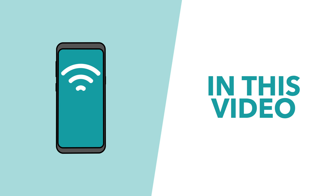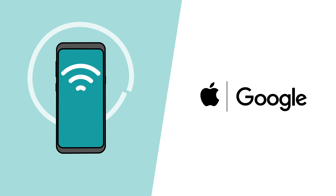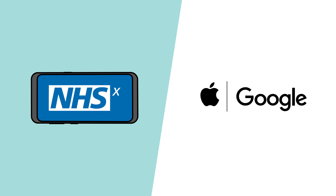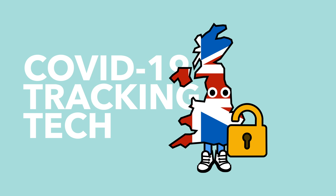So in this video, we're going to explain how coronavirus tracking technology works, the model that's being proposed by Apple and Google, the one that's favoured by the NHS in the UK, and why this tech could allow countries to open up once again.